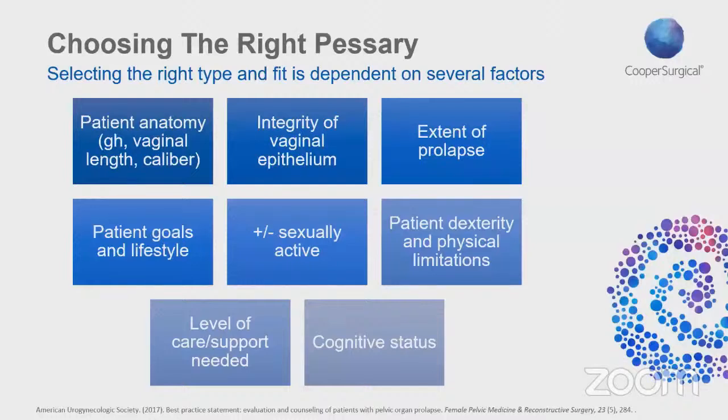Another factor is the integrity of the vaginal epithelium. You should ask yourself: does this patient have atrophy and how severe is it? Does this raise concern for vaginal erosions down the road if a pessary is used long-term? Do the benefits of the pessary outweigh the risk of erosion? Also consider the extent of the prolapse — do you need a stronger pessary, a ring with support instead of a ring, or a Gellhorn? These are questions you should always ask yourself when fitting a patient.